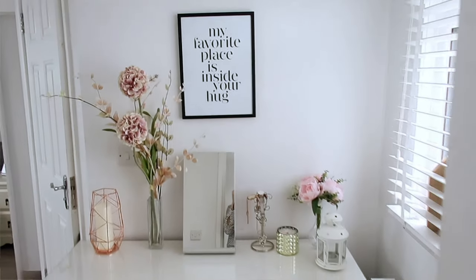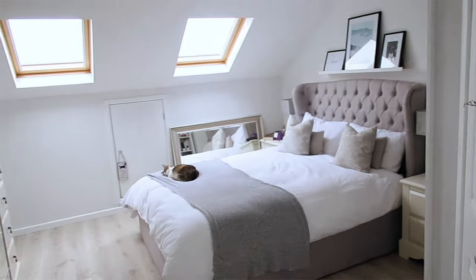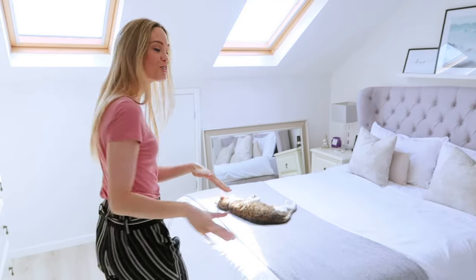So this is our loft conversion. I've actually nicknamed it the Sanctuary because it's my place to just come and relax at the end of a really, really busy day. We've got our big bed which I just love, but it's just not possible to spend a day in with two young children.